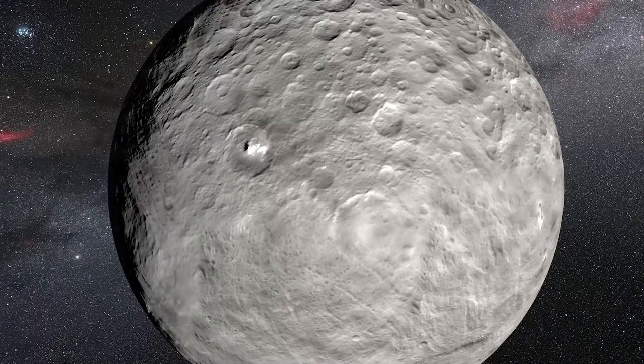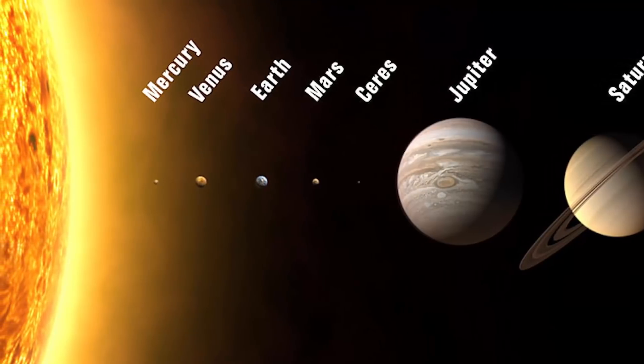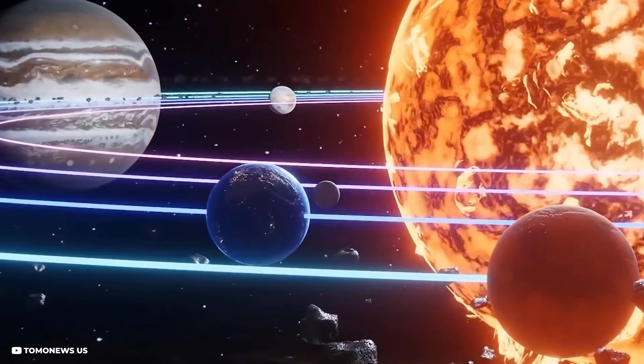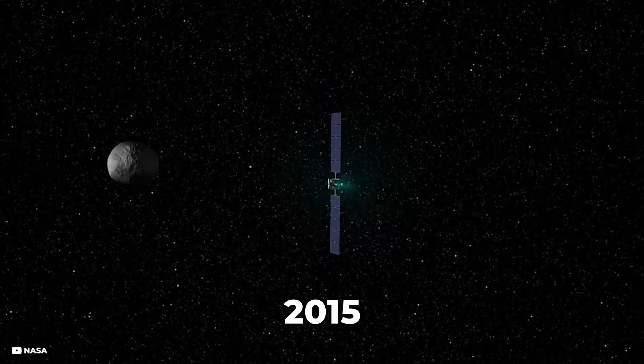Pyramid Planet: this small planet, Ceres, is roughly 590 miles across and was first discovered in 1801. It is the dwarf planet closest to the sun and the only planet lying in the inner solar system. Its distance from the sun is less than three times the distance between the Earth and the sun.